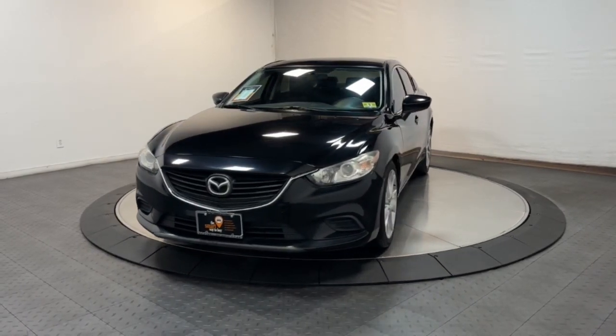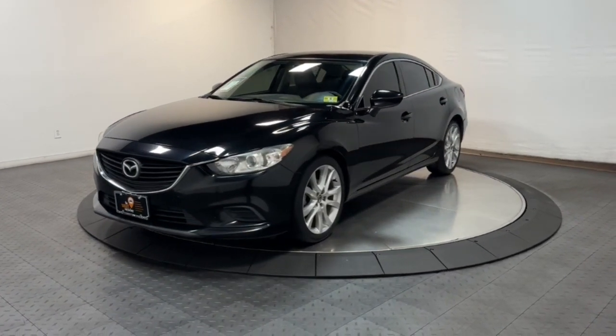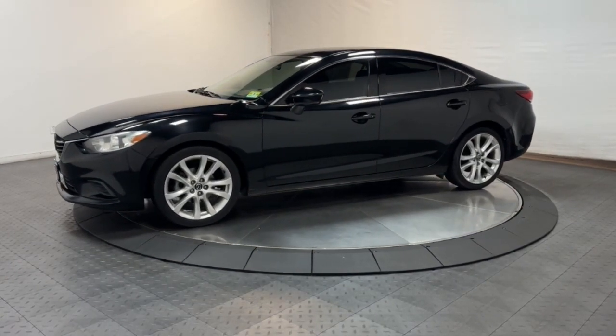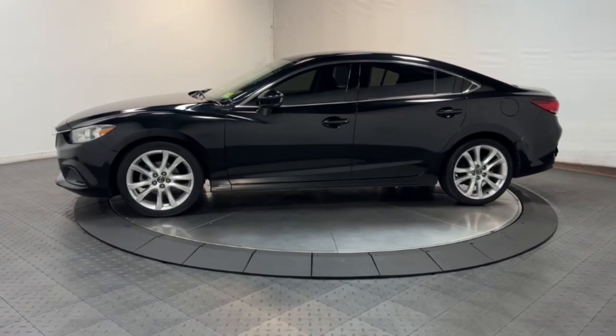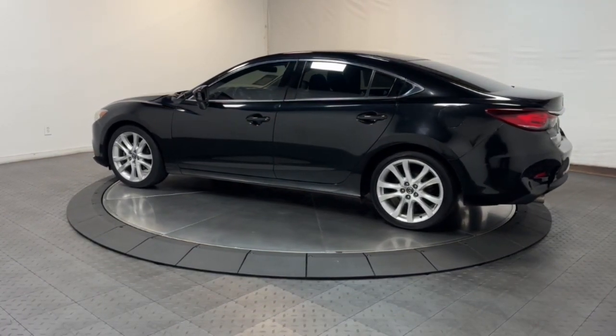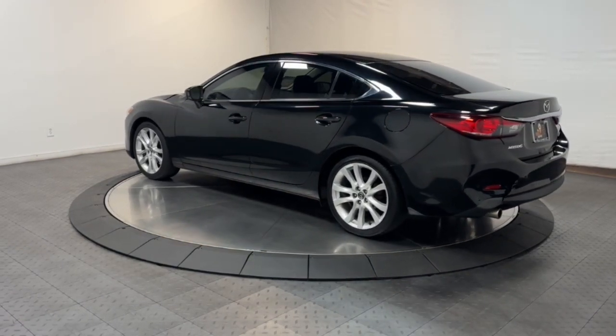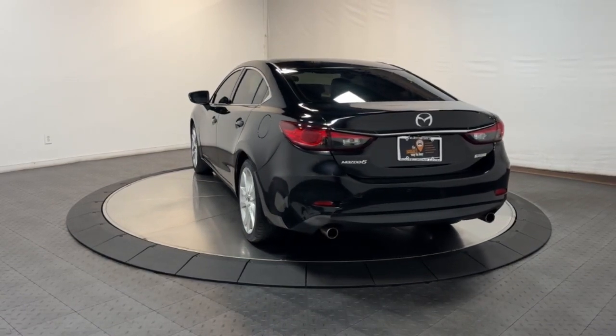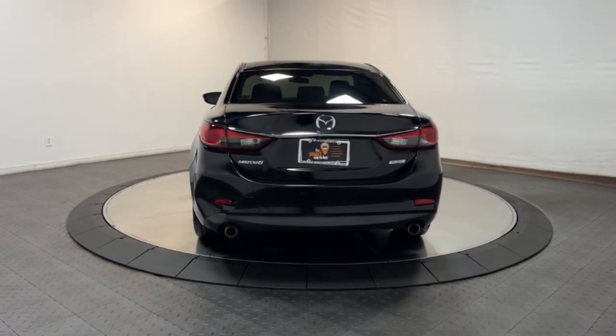Enjoy the view of this 2014 Mazda Mazda 6. With less than 100,000 miles on the odometer, this vehicle stands out from the rest. Indulge your senses in the refreshing interior and responsive handling of this sleek 6 sedan. Upscale yet family focused, this midsize offers a delightful driving experience at a surprisingly affordable price.